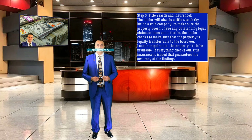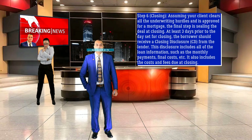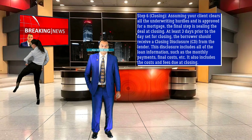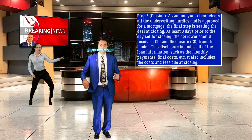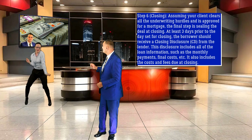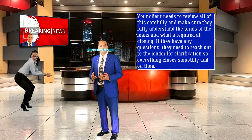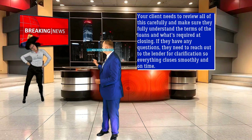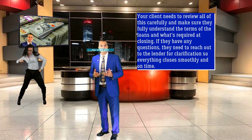Step 6: Closing. Assuming your client clears all the underwriting hurdles and is approved for a mortgage, the final step is sealing the deal at closing. At least 3 days prior to the day set for closing, the borrower should receive a closing disclosure from the lender. This disclosure includes all of the loan information such as the monthly payments, final costs, etc., as well as the costs and fees due at closing. Your client needs to review all of this carefully and make sure they fully understand the terms of the loan and what's required at closing. If they have any questions, they need to reach out to the lender for clarification so everything closes smoothly and on time.